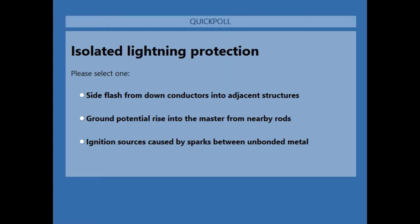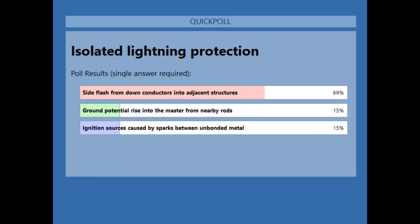Polling question: what does isolated lightning protection prevent? Options: side flash from down conductors into adjacent structures, ground potential rise into the master ground bar, or ignition sources caused by sparks from unbonded metal. Polling results show 'side flash' as the consensus — and that's fundamentally the major purpose. It can also be used to prevent ground potential rise by diverting lightning into the soil many tens of meters away from your earth rod, and it prevents ignition sources from sparks from unbonded metal.